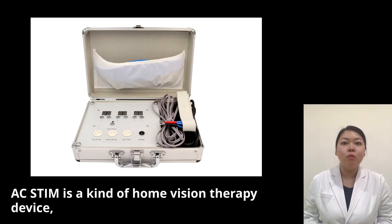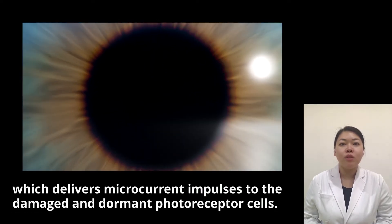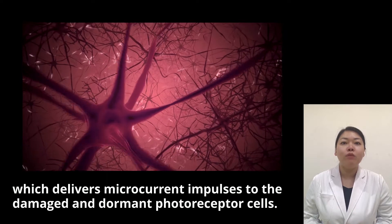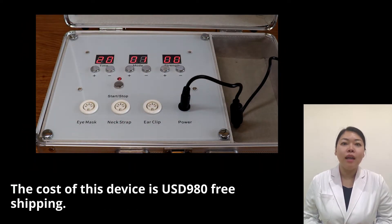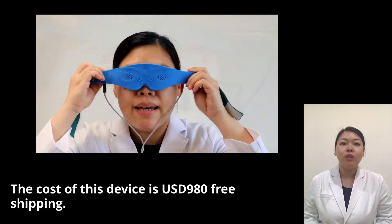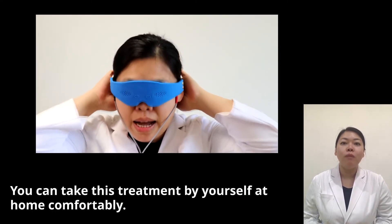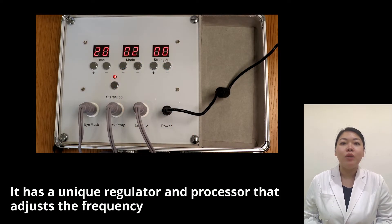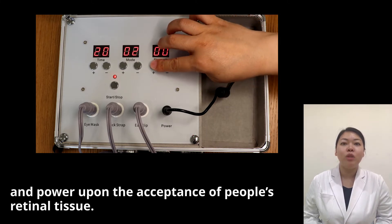ACSTEAM is a kind of home vision therapy device which delivers microcurrent impulses to the damaged and dormant photoreceptor cells. The cost of this device is $980 U.S. dollars, free shipping. You can take this treatment by yourself at home comfortably. It has a unique regulator and processor that adjusts the frequency and power upon the acceptance of people's retinal tissue.